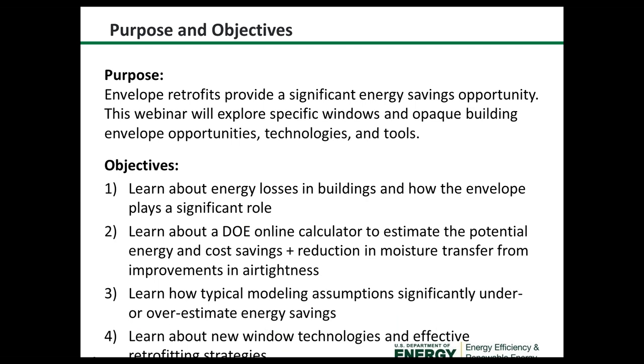Welcome. Good afternoon. The purpose of the webinar is to explore specific windows and building envelope opportunities, technologies, and tools. We feel that there are significant energy savings opportunities with envelope retrofits.